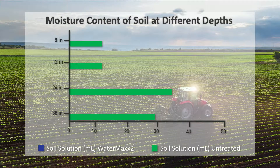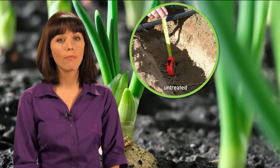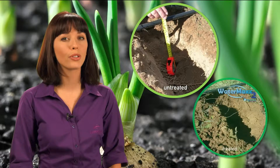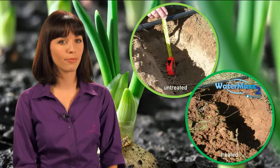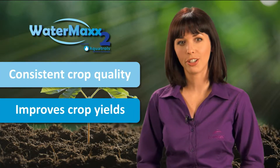As this graph shows, WaterMax 2 increases moisture content at different depths, right below the soil surface and throughout the soil profile. Untreated soils are often much drier and more inconsistent below the surface compared to soils treated with WaterMax 2. With water and nutrients more readily available to plant roots, WaterMax 2 promotes more consistent crop quality and improved crop yield potential.